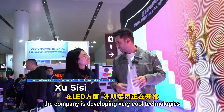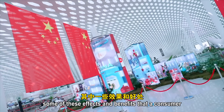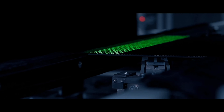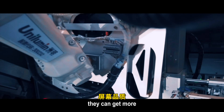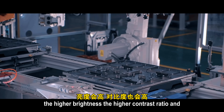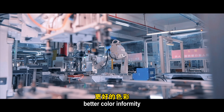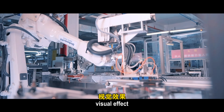The company is developing very cool technologies when it comes to LED. They have developed COB and MIP technologies, which deliver higher brightness, higher contrast ratio, and better color performance — all resulting in better overall visual effects.